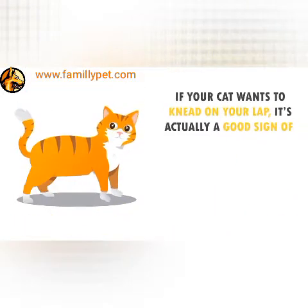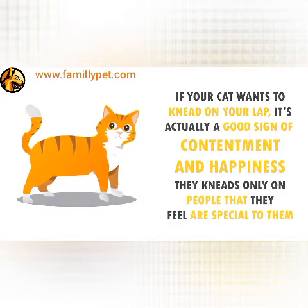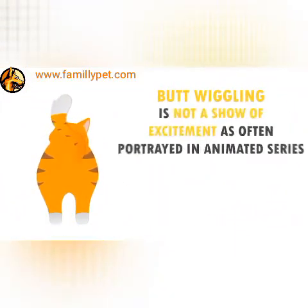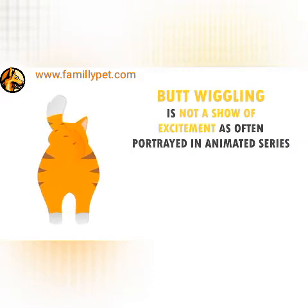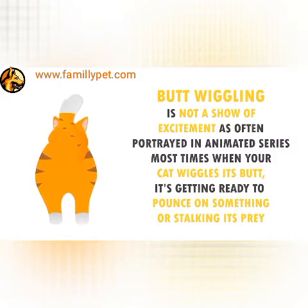Kneading. If your cat wants to knead on your lap, it's actually a good sign of contentment and happiness. They knead only on people that they feel are special to them. Butt Wiggling. Butt wiggling is not a show of excitement as often portrayed in animated series. Most times when your cat wiggles its butt, it's getting ready to pounce on something or stalking its prey.